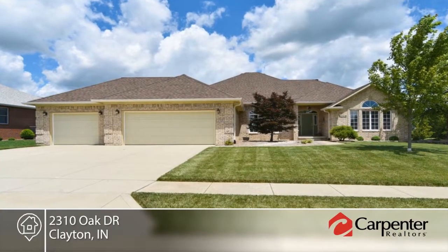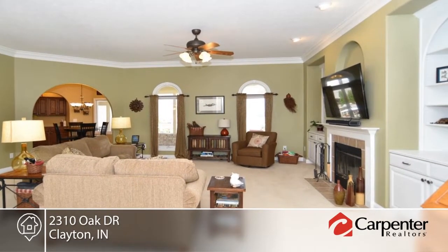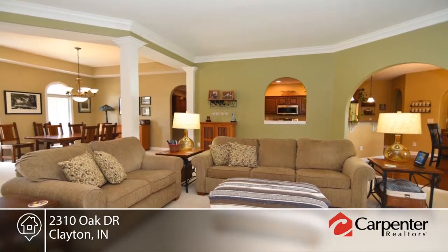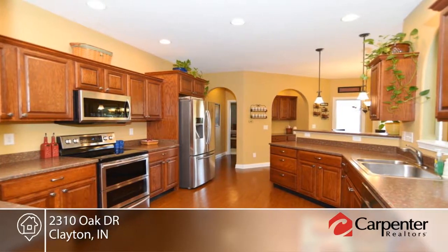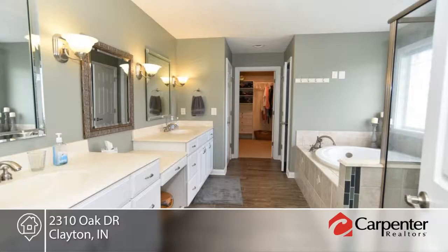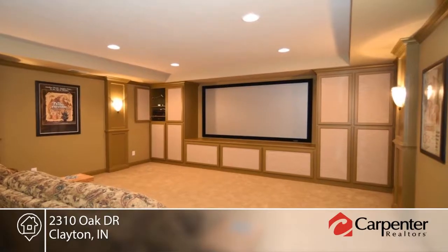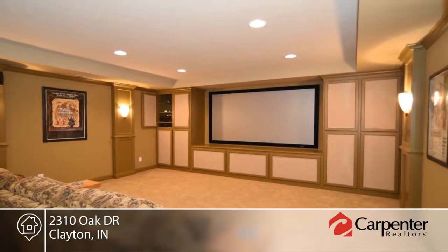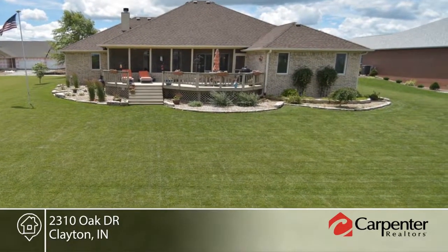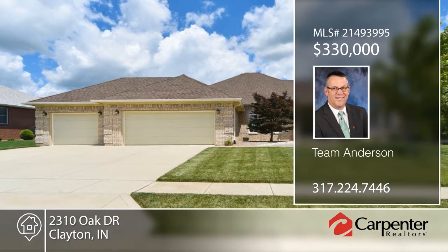Team Anderson presents this immaculate custom ranch with finished basement with all the bells and whistles. Features include vaulted tray ceilings, arched doorways, rounded corners, and built-ins. The master suite includes a whirlpool bath and body jet shower in addition to the huge walk-in closet. A home theater room complete with system and all furnishings completes the home. The screen porch and large deck overlooks the beautiful country setting with landscaped yard and full yard irrigation. This home is ready and waiting for you to make it your own. Call now to learn more.